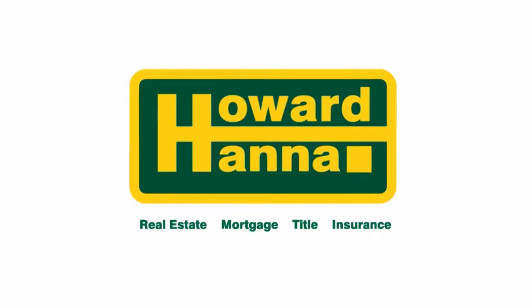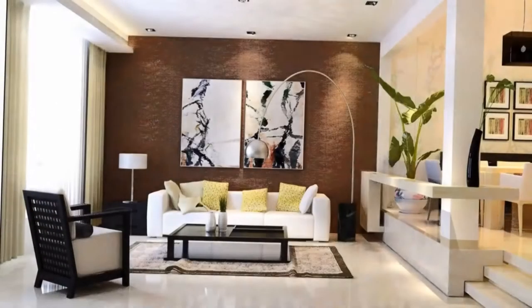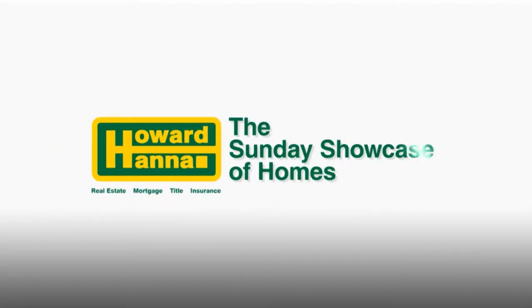Hello, I'm Hanna, Chairman and CEO of Howard Hanna Real Estate Services. Welcome to the Sunday Showcase of Homes, now being shown in high definition.